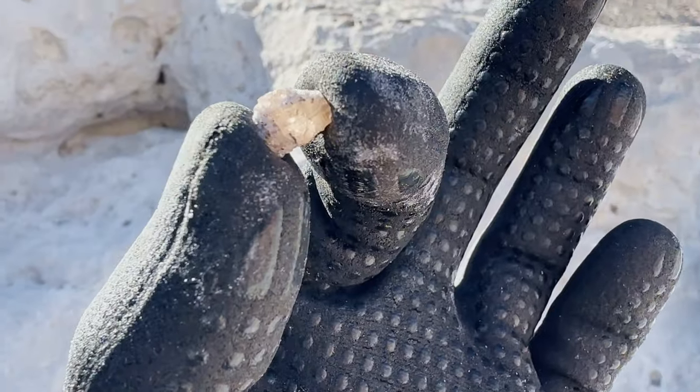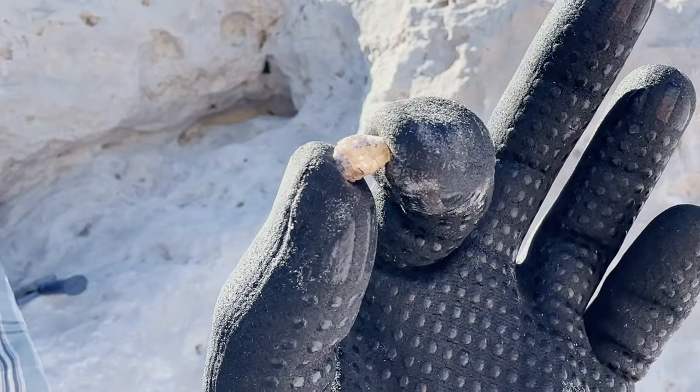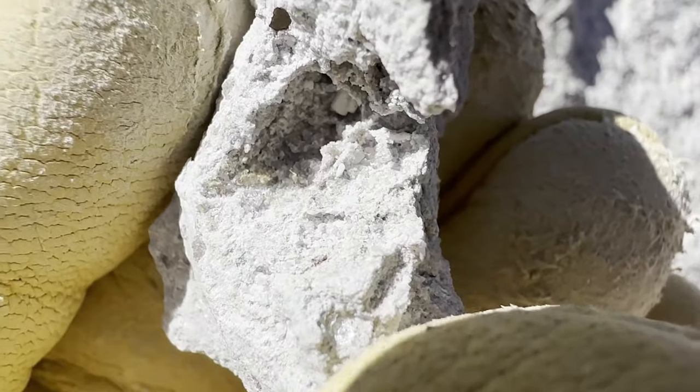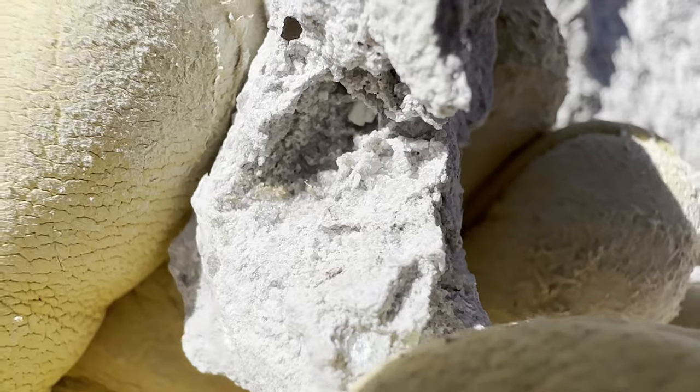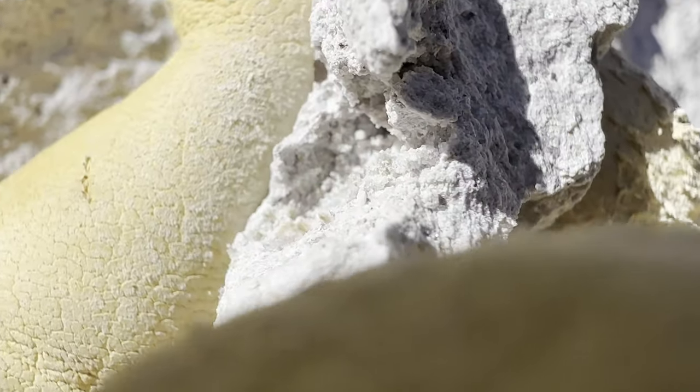Let me turn the camera around — look at that. It's cute, it's not perfect, but that's amazing. That's a great start! I just found some really tiny ones too. You can barely see them in there, but they're there.